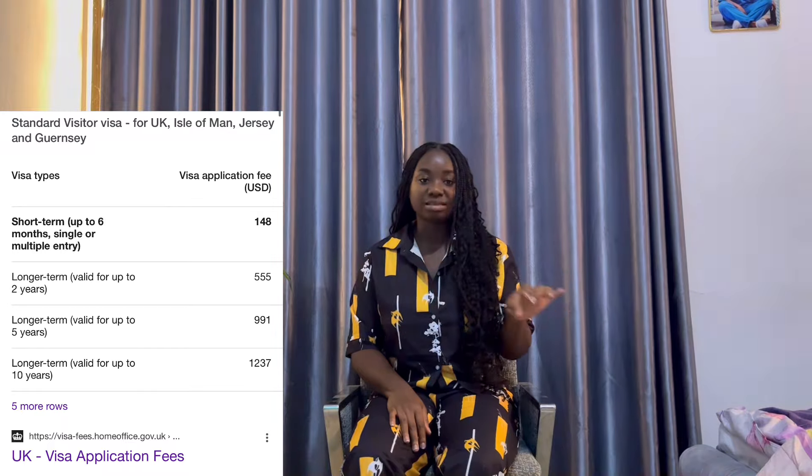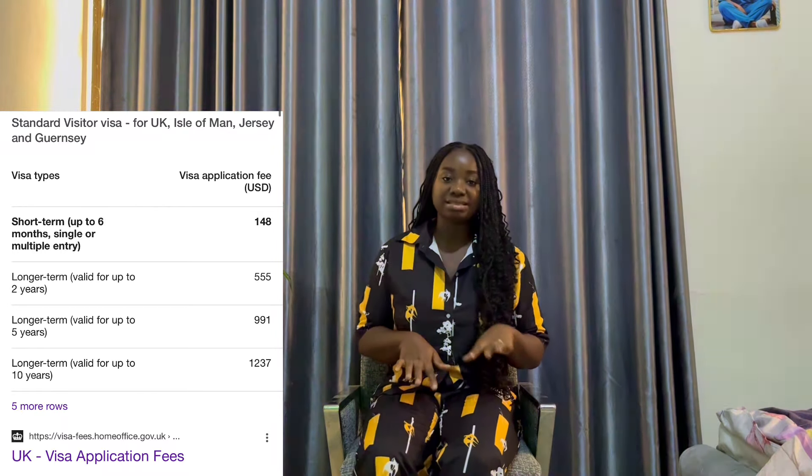The second step is knowing the visa fee. At the time I applied, it was $120, but I do not know the current price. I will look it up on the UK government website and place it in the description so you know the current rate.